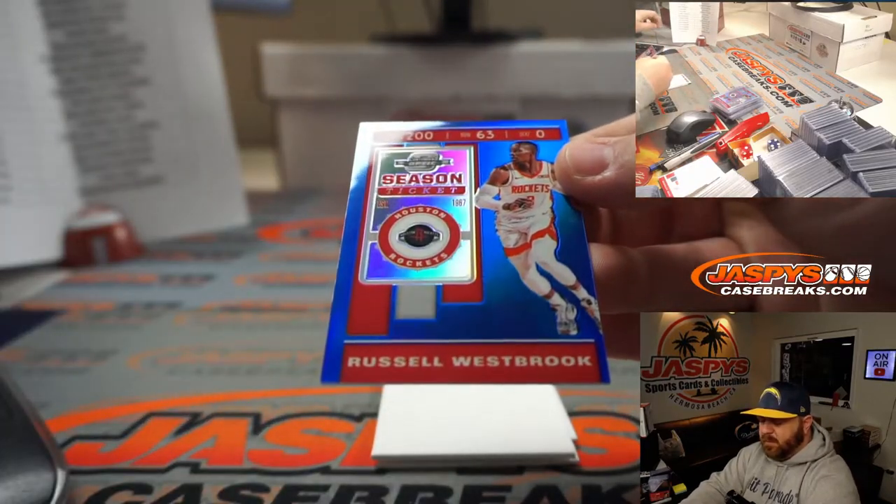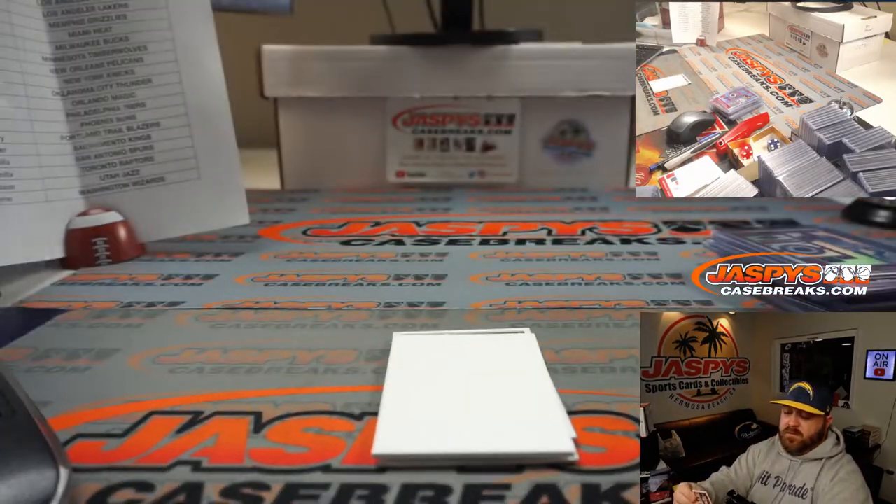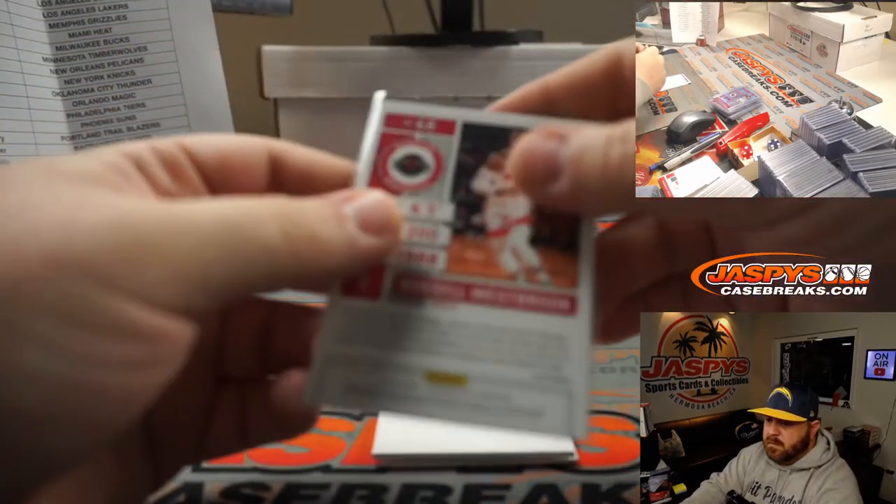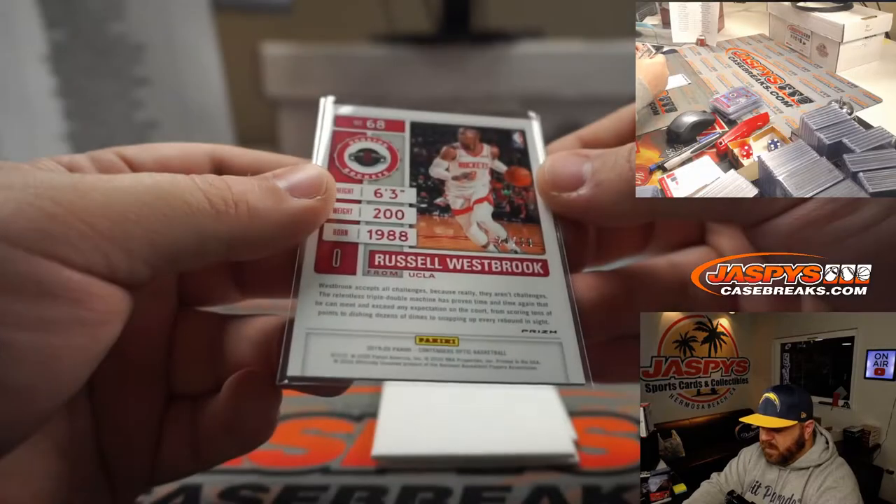Russell Westbrook, season ticket blue for the Houston Rockets. Oliver Soria. 24 out of 99.